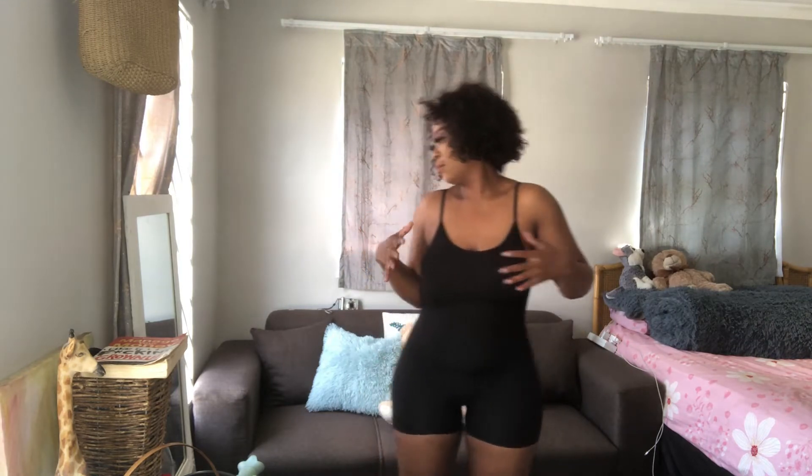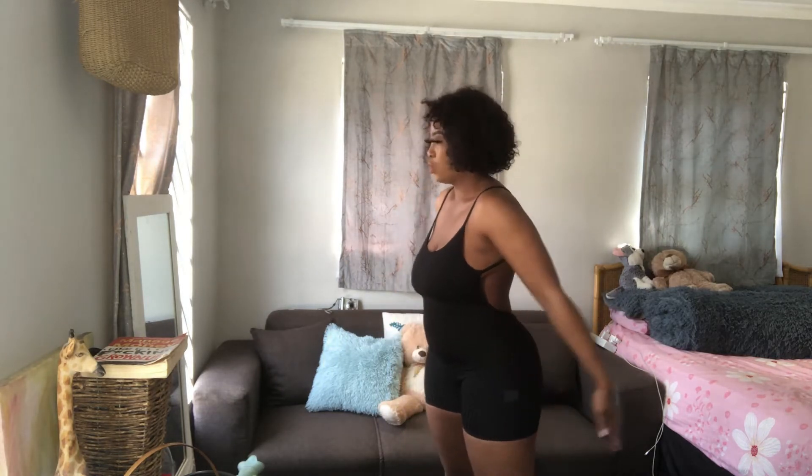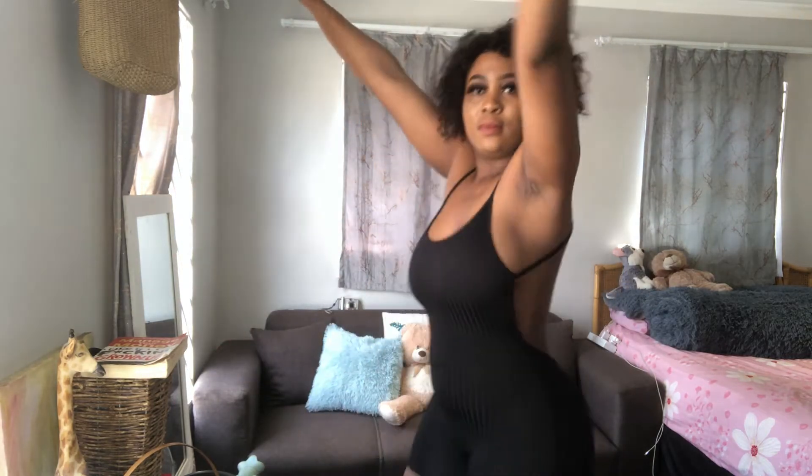I bought this jumpsuit in a size medium as well. I thought about going one size bigger but then my thighs wouldn't fit properly. I think medium is totally fine if you have my bottom shape. I do feel like the lighting is too bright and you can't really see what's going on properly.